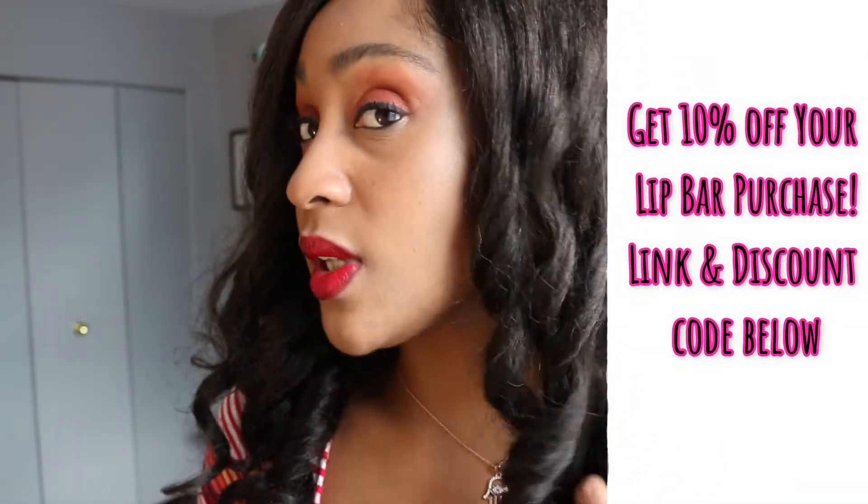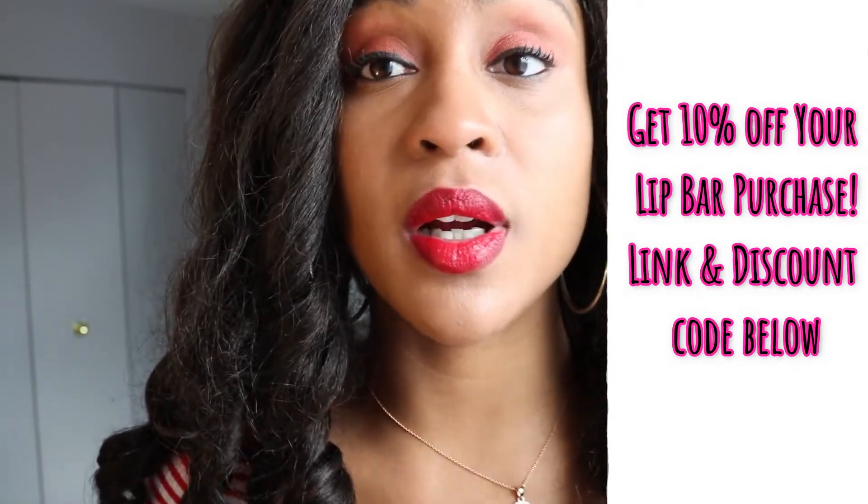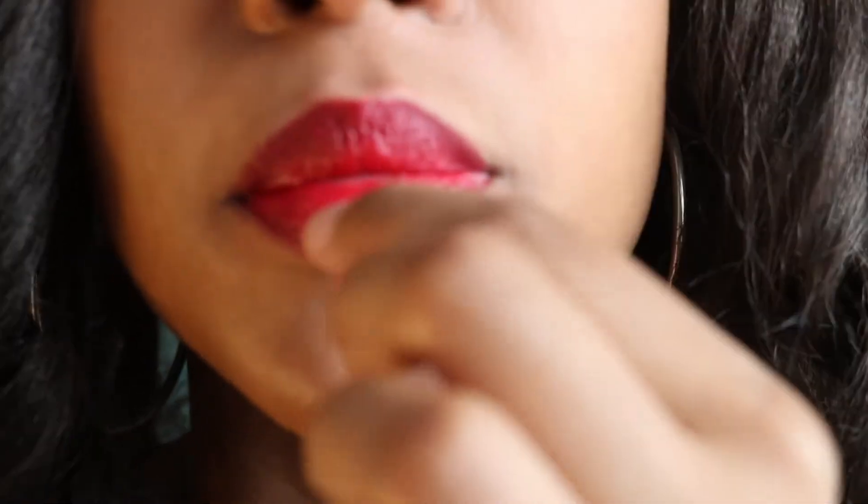I really love this color — I think it's beautiful. This is in the color Cosmo and I would highly recommend this. If you are interested in a discount, you can use my code universetrip10 to get 10% off your purchase on thelipbar.com. You can see my link in the description below. If you have any questions, please let me know and I will be happy to answer. Bye!